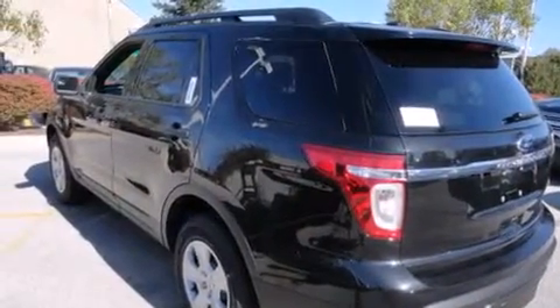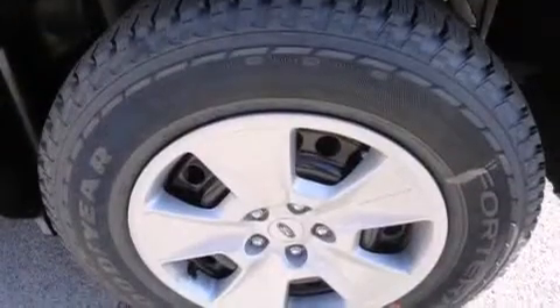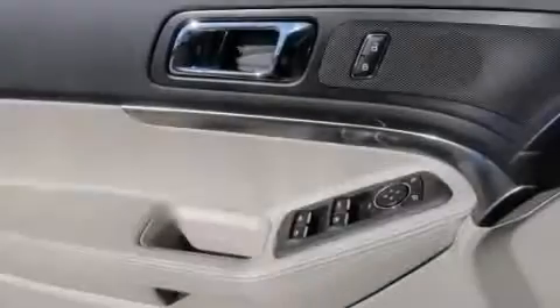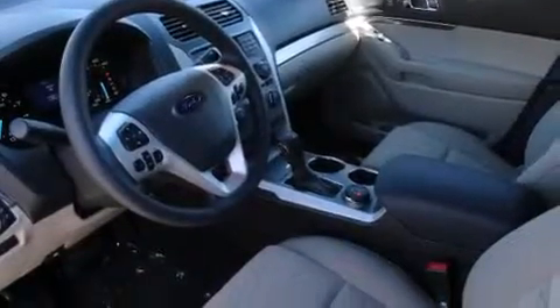The following features are also included: air conditioning, cruise control, steering wheel controls, front and rear floor mats, rear seat child-proof door locks, front and rear reading lights, external temperature display, LED taillights, keyless entry, and an auxiliary power outlet.